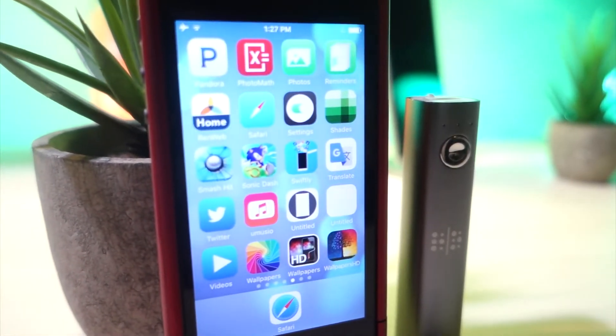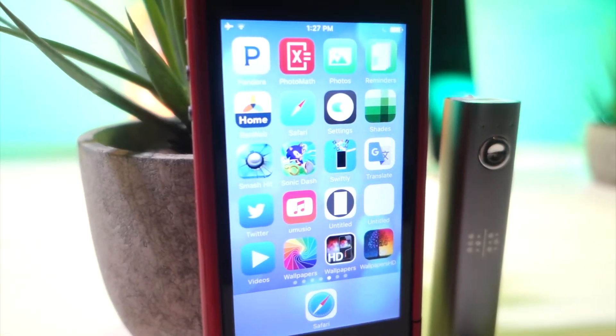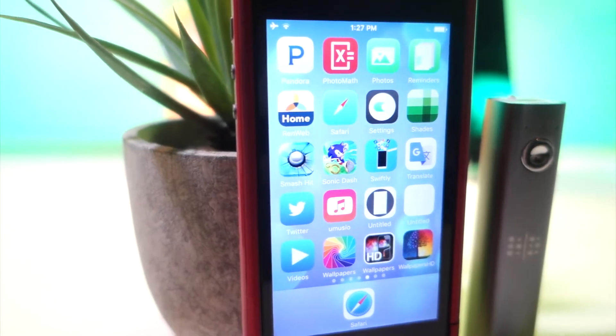What's up everyone, this is AlliTalkIsTech and today I'm going to show you 15 plus ways to save battery on your iOS device. Let's get started.